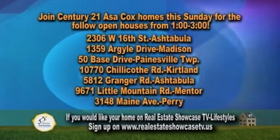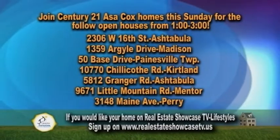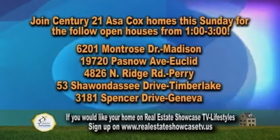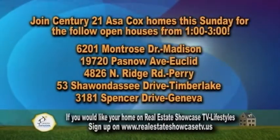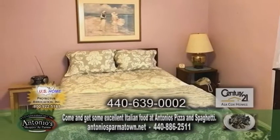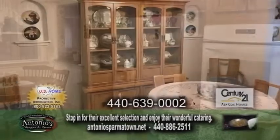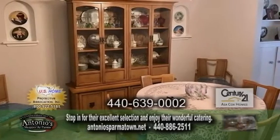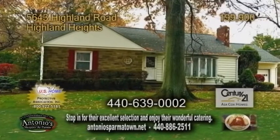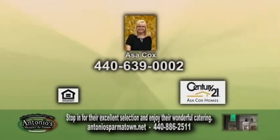Join Century 21 Asa Cox Homes this Sunday for the following open houses from 1 to 3 p.m. For more information on all these open houses, contact Asa Cox. A ranch in Highland Heights — this home has three bedrooms and one and a half baths. The large living room is accented with a fireplace. The spacious eat-in kitchen has a double oven. Off the kitchen is the formal dining room. There's also a partially finished basement with a fireplace, a one-car attached garage, and a two-car detached garage. Contact Asa Cox.